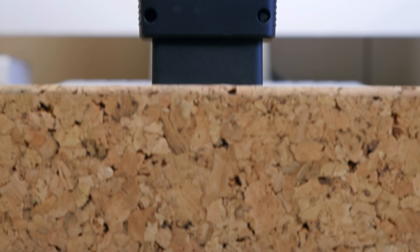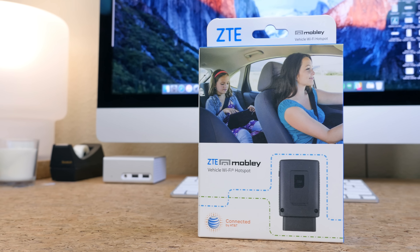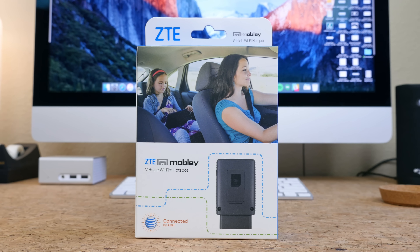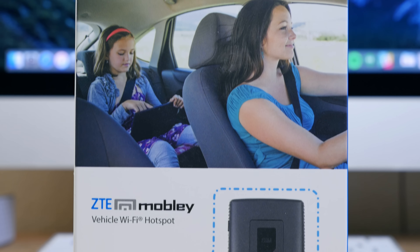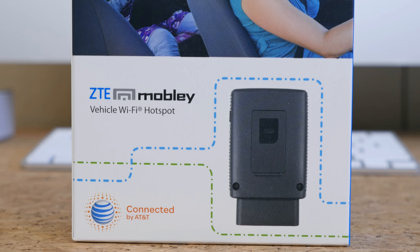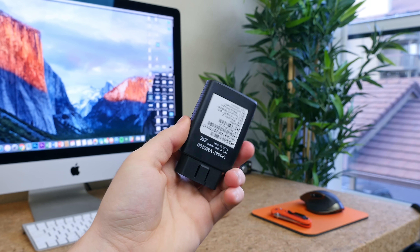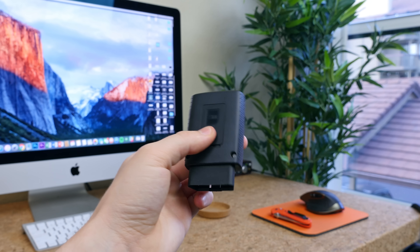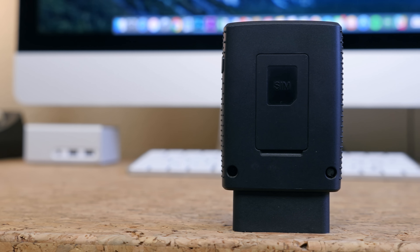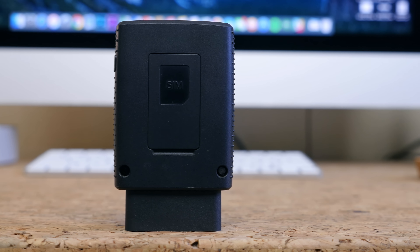AT&T sent me the ZTE Mobley a while back and I've been testing it for quite some time. It's a device that plugs into your OBD2 port to broadcast a mobile hotspot, and it works with most vehicles from 1996 and newer — it just requires an AT&T data plan. From there, you can connect up to five devices while driving. What I like about it is that it's always on, always charged, and completely wireless. The only downside is it can sometimes brush against your leg depending on where your OBD2 port is located. You may be able to pick up a ZTE Mobley for free if you head over to AT&T, depending on your plan.